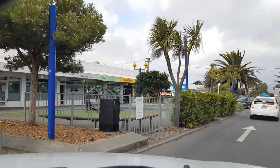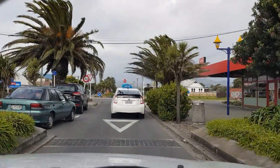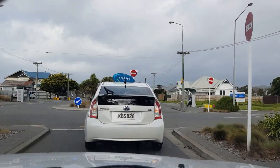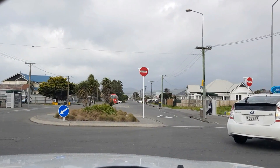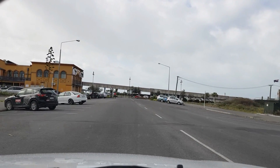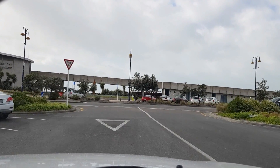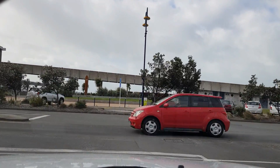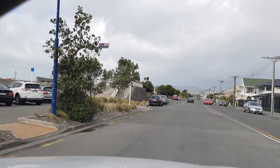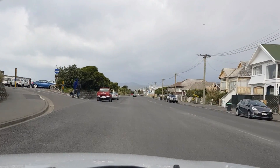We're heading to the New Brighton Pier. There was one pier before this one, built in 1894 and demolished in 1965. They didn't have a pier here for 30 years, and then the people of Brighton said the pier is sort of what makes New Brighton, New Brighton — so they wanted a new one. In 1997, the second pier was opened. That's what we're going to see. The second pier is made out of concrete, whereas the first one was originally just a wooden one.